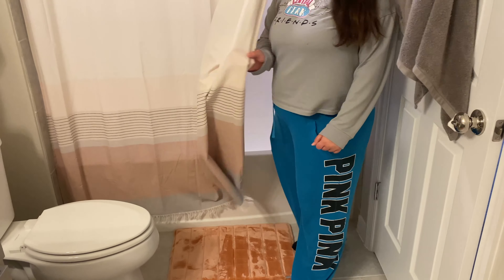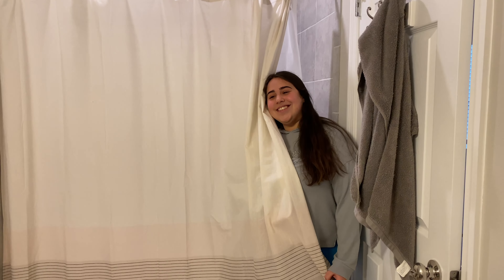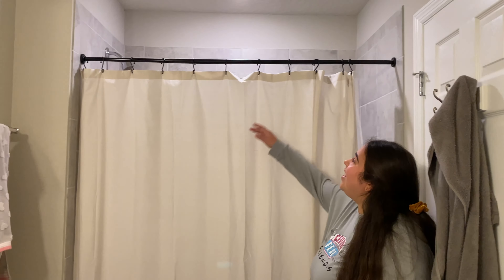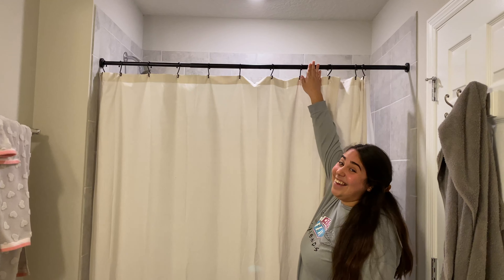We love the shower curtain — we went on a hunt for it. It is made by Joanna Gaines, the one and only herself, and it's from Target. We got the bar from IKEA — I think they should just sponsor us.